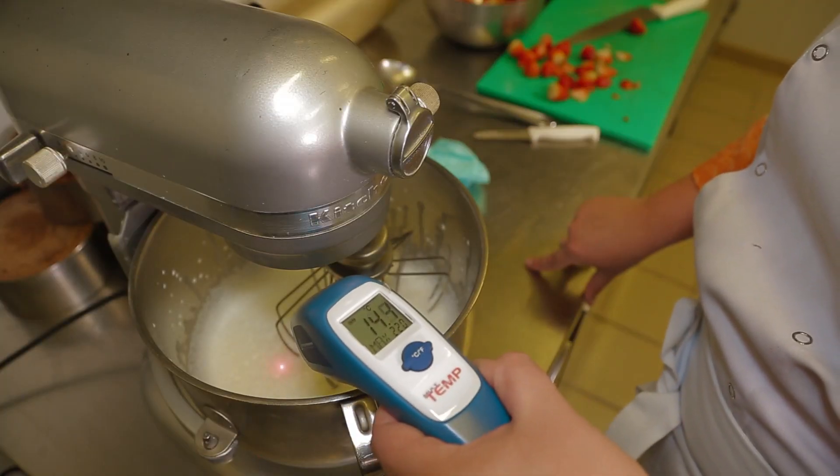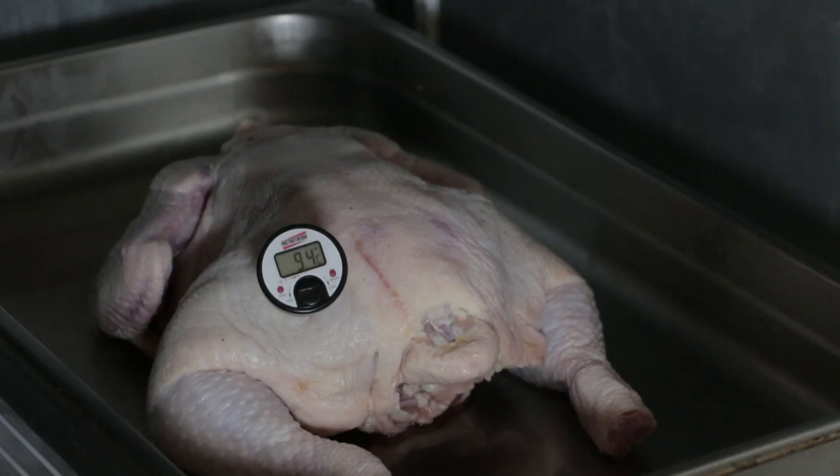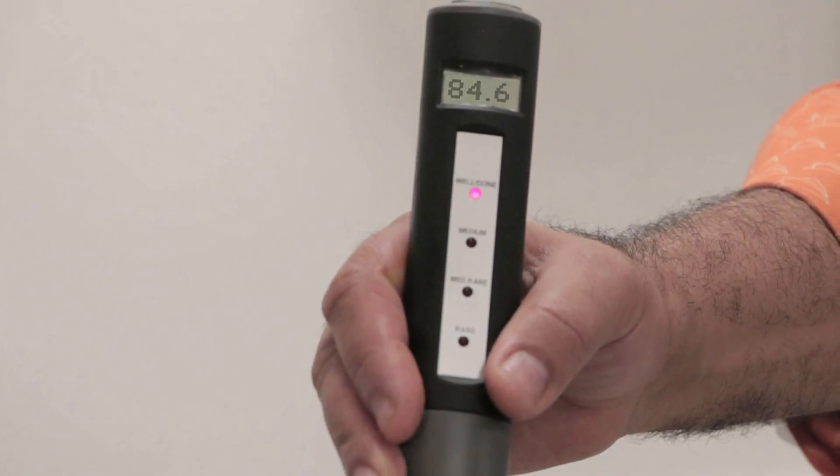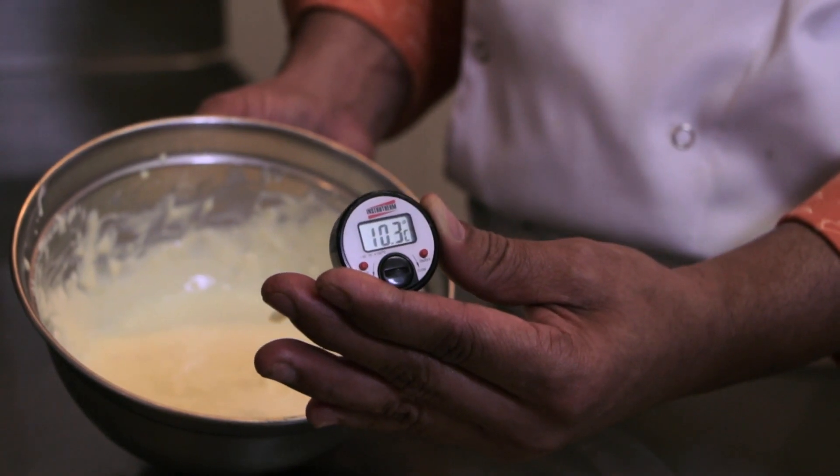The thermometer is the suitable instrument to monitor temperature and to ensure that food is out of the danger zone. Therefore, this is a very important tool for all food handlers.